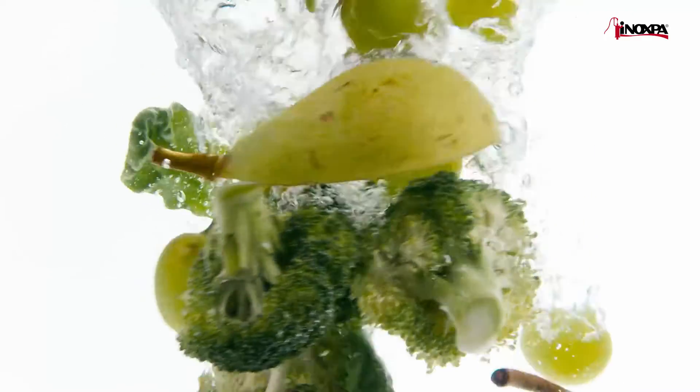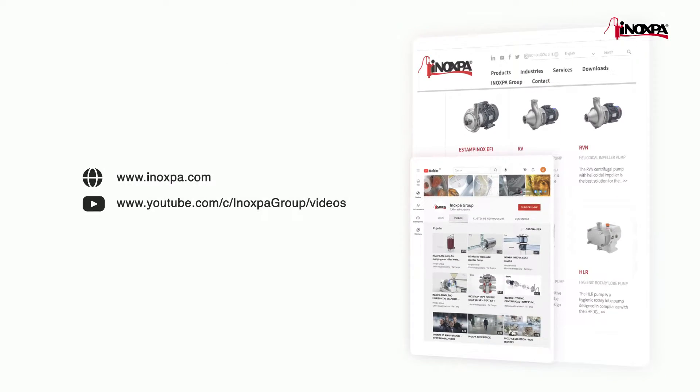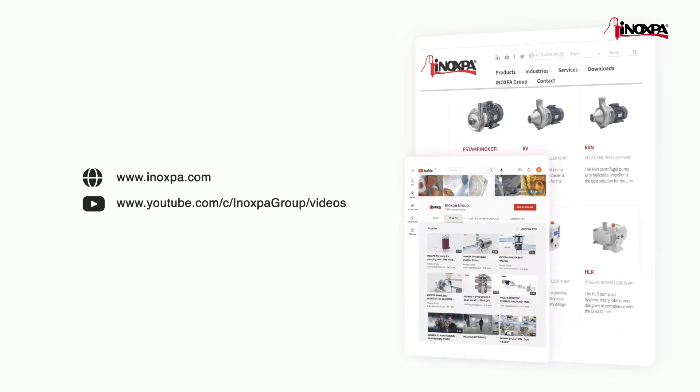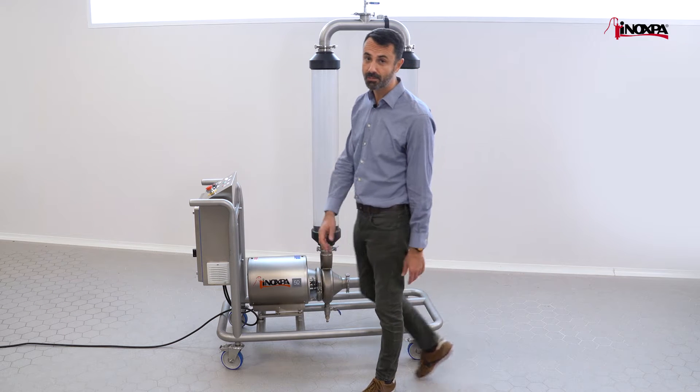But in fact, there are other applications in the food and beverage industry where the transfer of solid particles like fruits and vegetables without damage is also required. On the Inoxpa website and on the YouTube channel, you can find video animations demonstrating the strong points of the RV pumps. But no doubt, it's always better to see the pump in action.